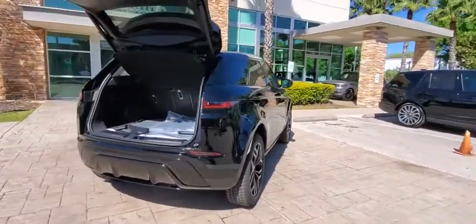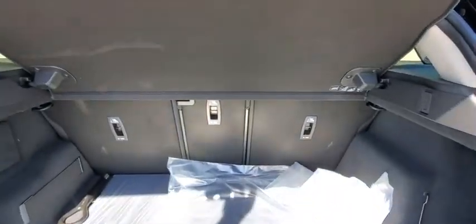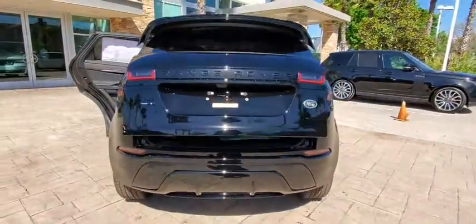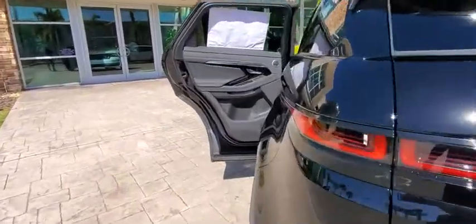Here are some of this vehicle's great options: backup camera, all-wheel drive, anti-lock braking system, navigation system, steering wheel audio controls, lane departure warning, power passenger seat, traction control, and stability control.